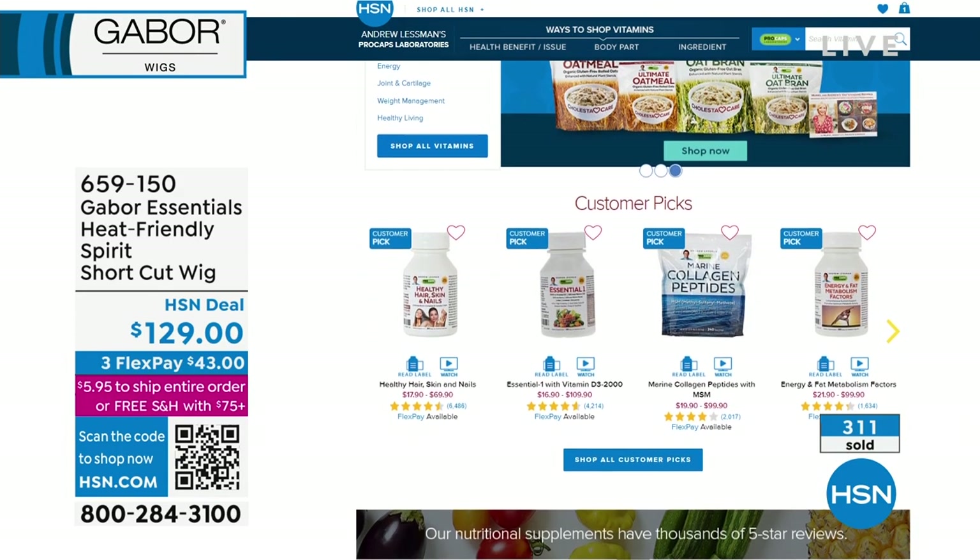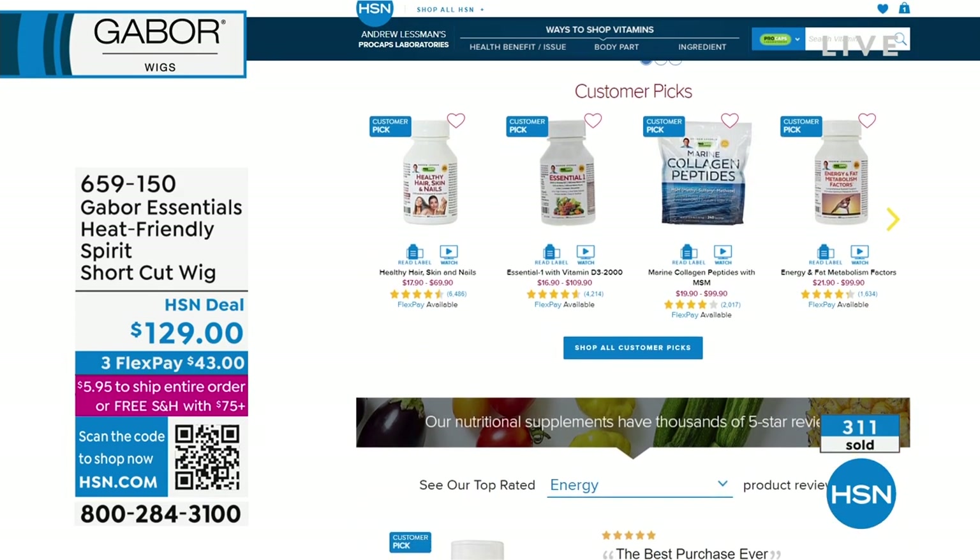You can go to hsn.com for our monthly specials with Andrew Lessman. Andrew Lessman has monthly specials with free shipping and handling on hsn.com.